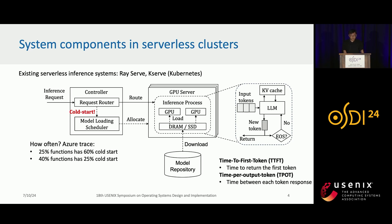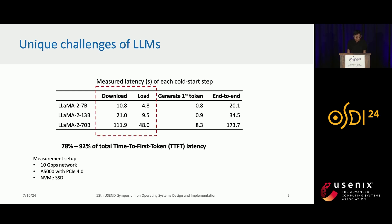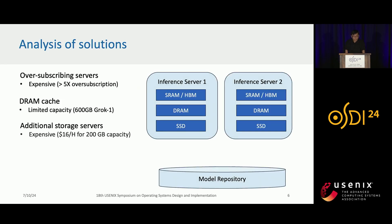In large language model inference, there are two metrics that matter: time to first token — the time to return the first token to a user — and time per output token, the time between each token response. Large language models pose unique challenges for cold-start. We have observed that downloading and loading a model takes over 70% of total time-to-first-token latency, which is 20 times what a user expected.